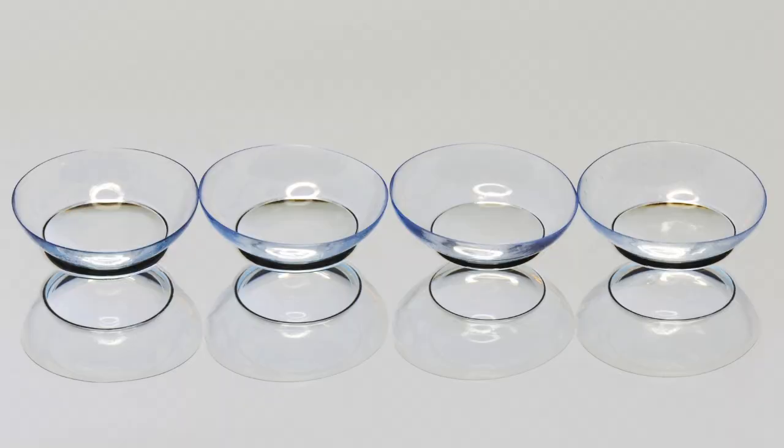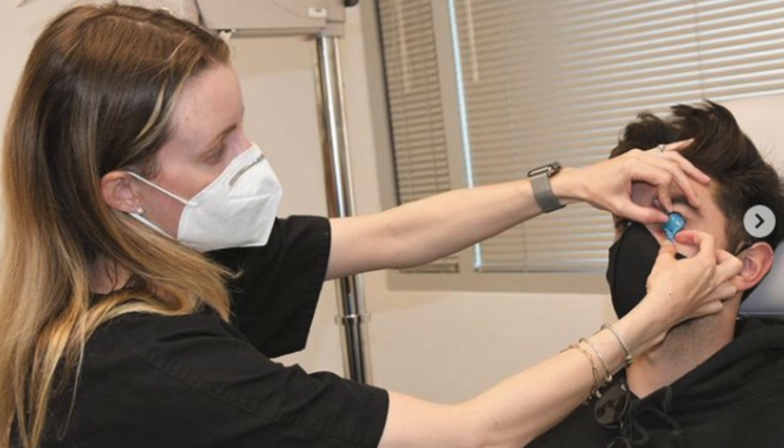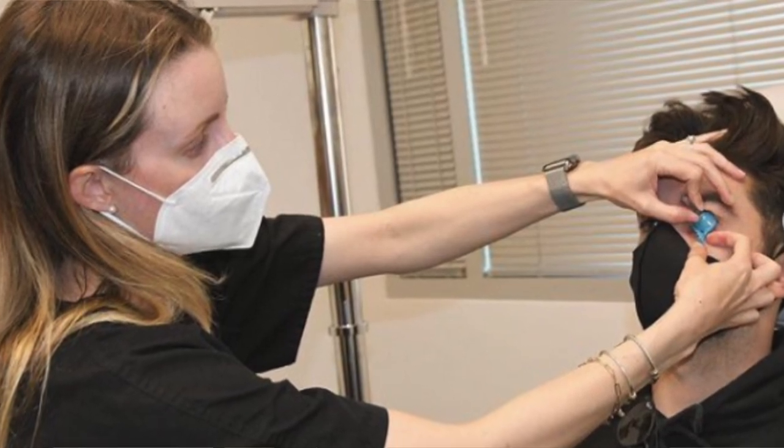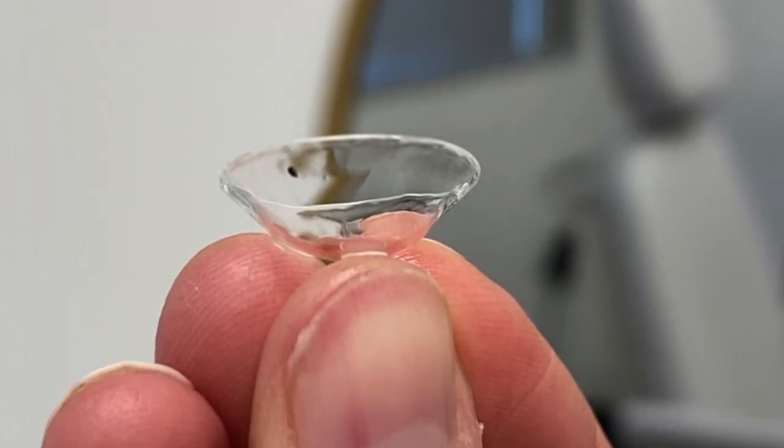During optometry school, we get a lot of training in contact lenses and specialty contact lenses. Some optometrists, like myself, will elect to undergo an additional residency or fellowship year for extra hands-on training for skills like contact lens fittings and specialty contact lenses for eyes that are disfigured or have progressive conditions.